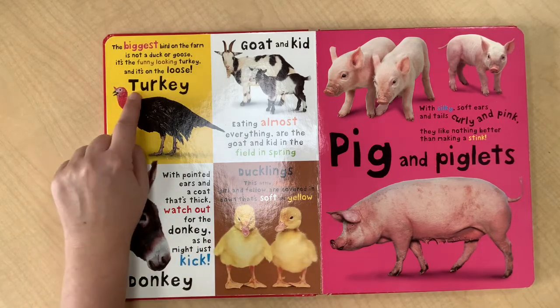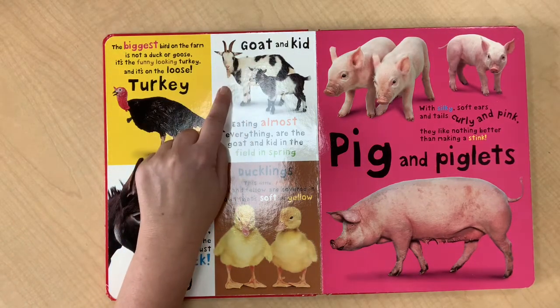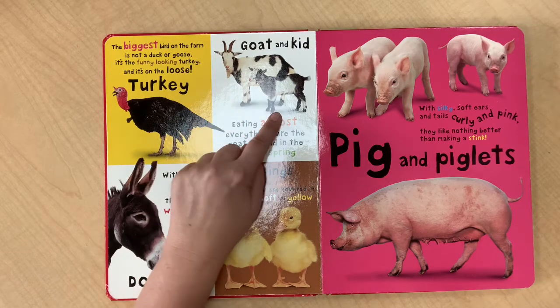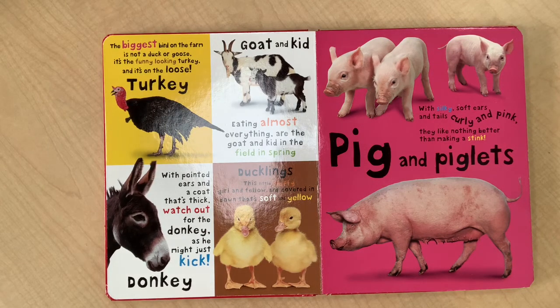Here's a turkey. And what's this with an uppercase G? That's a goat and her baby, and we call a baby a kid. Do you see how we can use word books to help us start reading words? We just have to match the word and the picture.